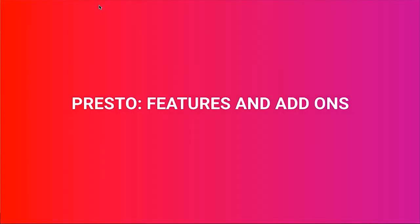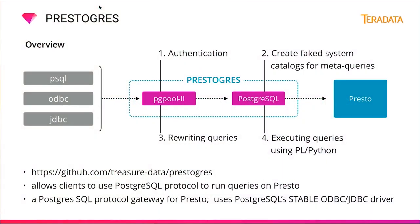Looking at Presto features and add-ons: one example connector is Prestogress, a client driver that provides ODBC and JDBC connectivity to Presto by using a modified PGPool2 to authenticate and rewrite queries before sending them to Postgres. Prestogress allows clients to use the PostgreSQL protocol to run queries on Presto and was originally chosen to leverage Postgres's stable ODBC/JDBC drivers. Over time, these are being replaced by Presto's native ODBC and JDBC drivers provided for free from Teradata.